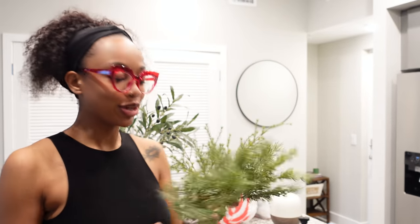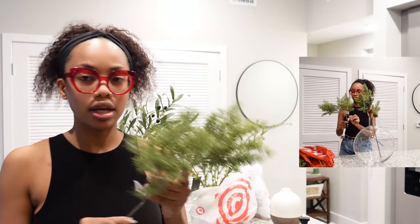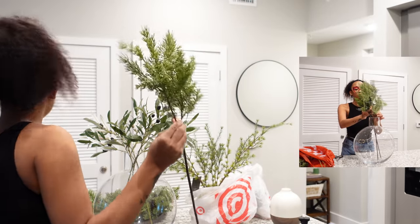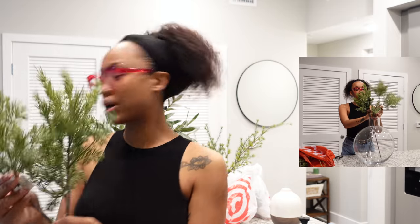I'm going through the things that I got from Target. Bear with me, the lighting might not be the best. So these are some of the first things — I got these faux stems. These are from the Heart and Hand collection. I love these. I got not one, but two of these, and these were $7.99 a piece.